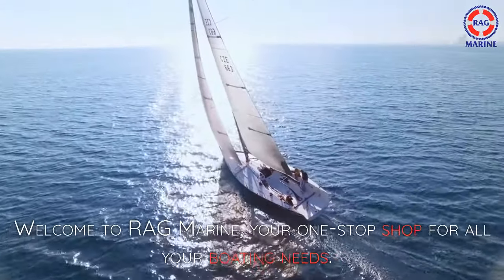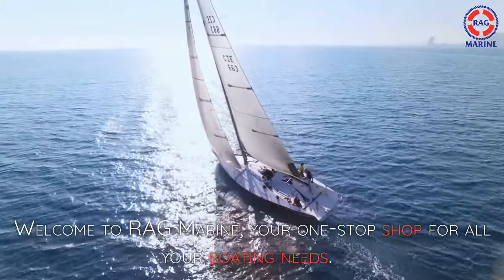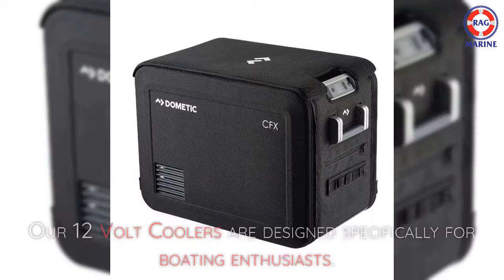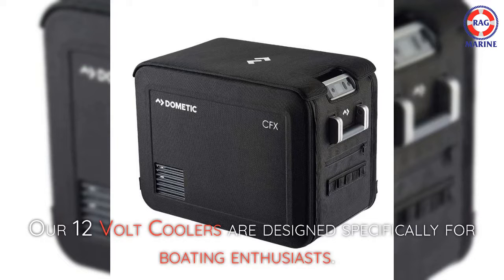Welcome to RAG Marine, your one-stop shop for all your boating needs. We understand the importance of keeping your food and drinks cold while out on the water, which is why we're excited to introduce our 12-volt coolers. Our 12-volt coolers are designed specifically for boating enthusiasts.